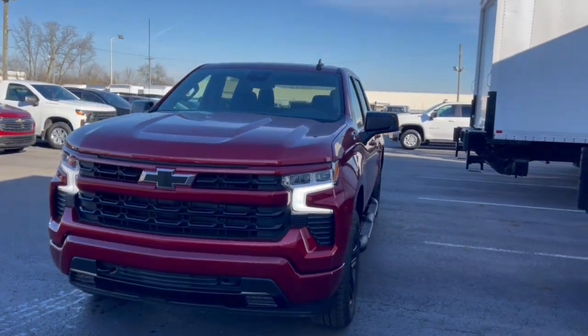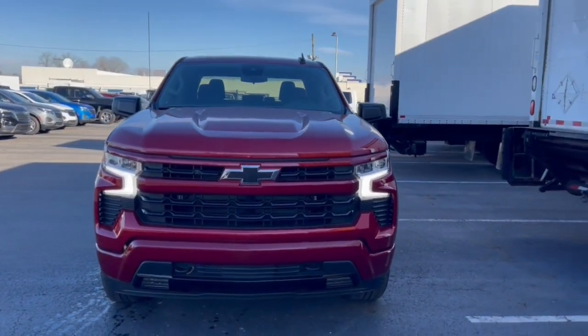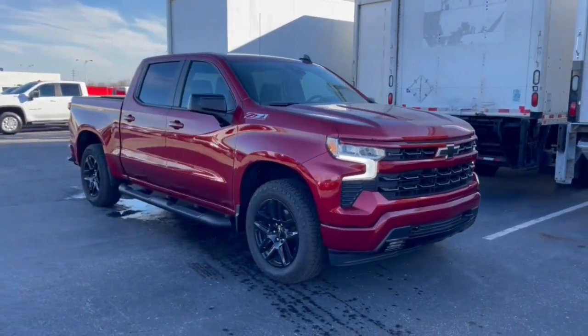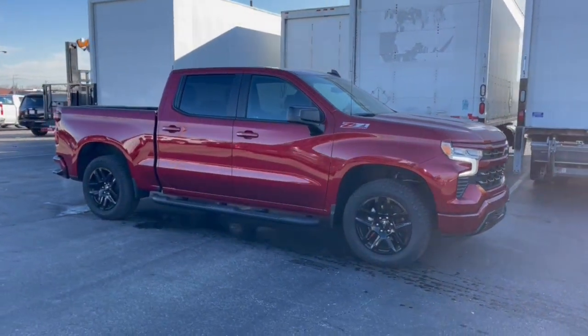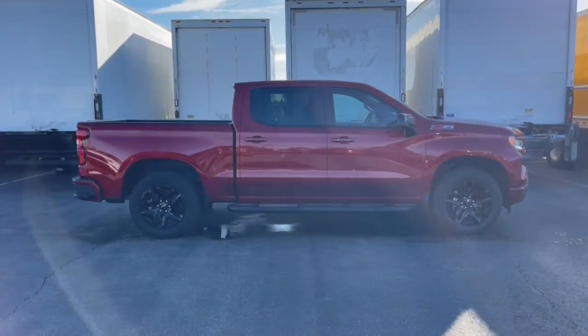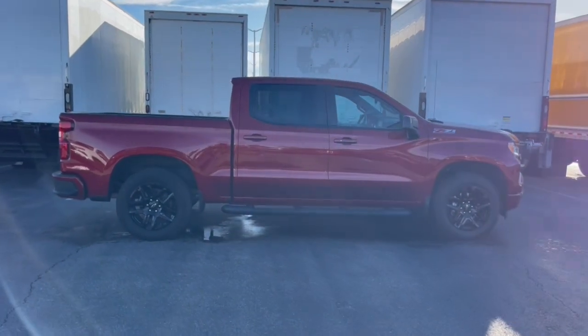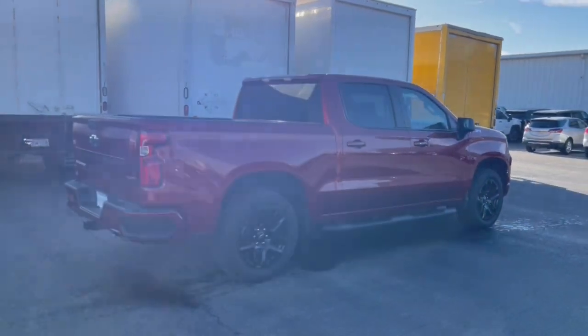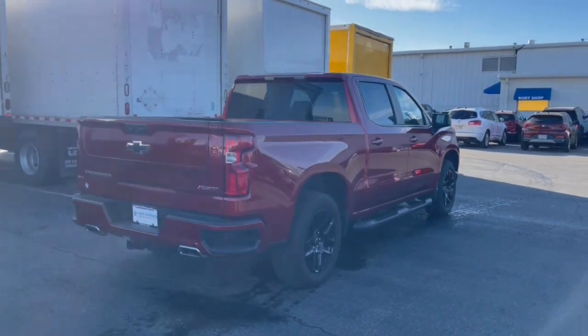You will love the features of this 2023 Chevrolet Silverado 1500. With less than 5,000 miles on the odometer, this vehicle provides excellent value. The Silverado 1500 is the full-size pickup that blends a spacious, quiet cabin, technology that keeps you connected, smooth handling, and the toughness you need for all your projects.